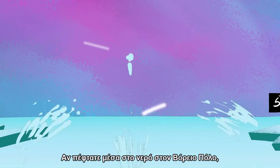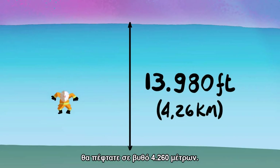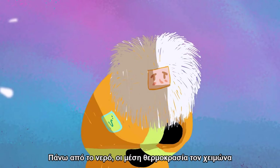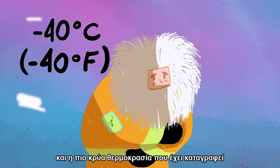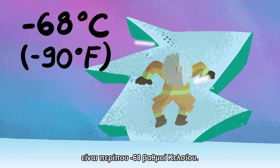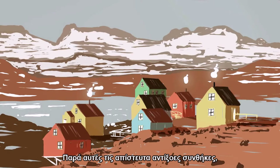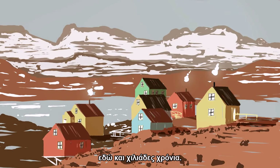If you were to fall into the water at the North Pole, you'd fall into water that's 13,980 feet deep. Above the water, average winter temperatures can be as low as negative 40 degrees Celsius, and the coldest recorded temperature is approximately negative 68 degrees Celsius. Despite these incredibly harsh conditions, humans have populated areas in the Arctic for thousands of years.